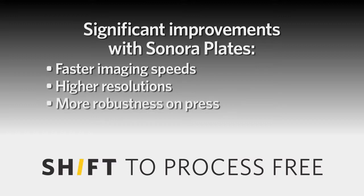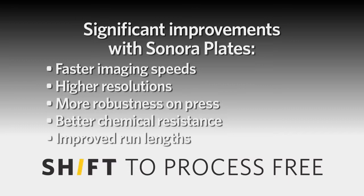resolution, robustness on press, chemical resistance, and even improved run lengths to our customers — we're seeing that a much larger group of customers can benefit from this extremely good technology.